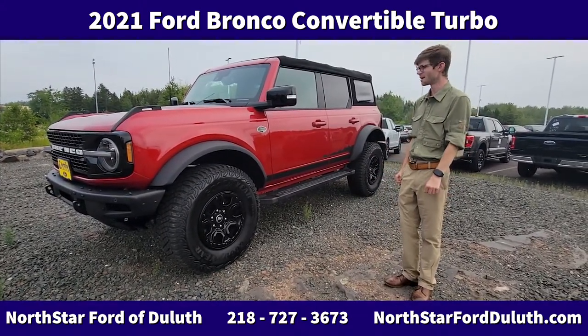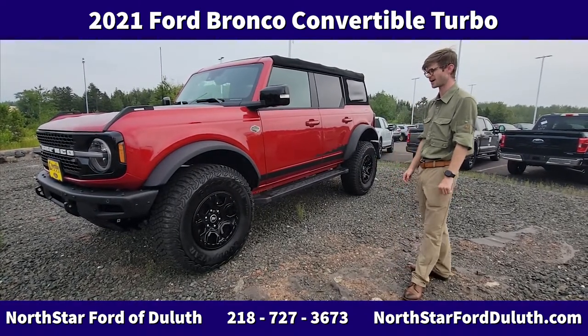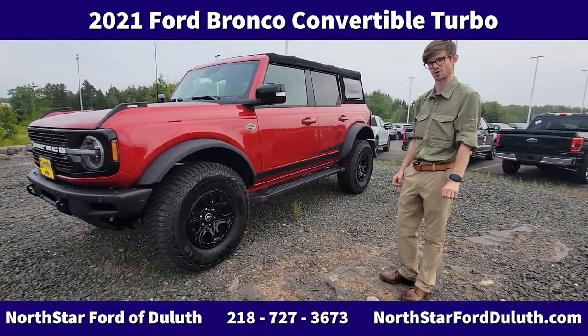as you can see, four-door Wildtrak with the Sasquatch package. Includes the factory 35s, Fox shocks, and a few other off-road goodies on here.